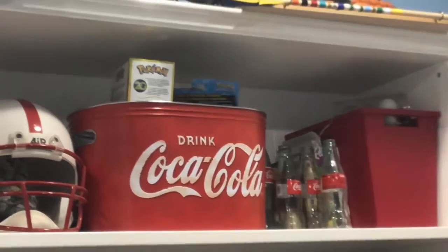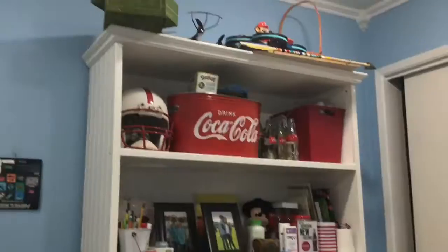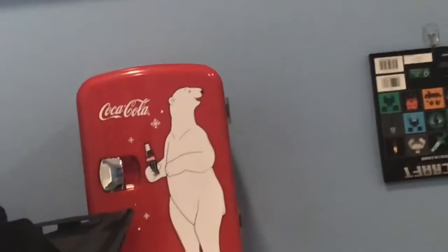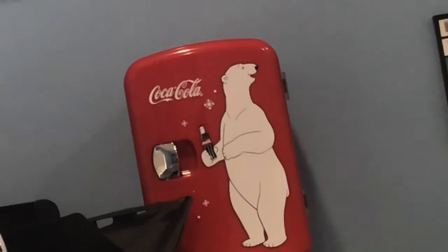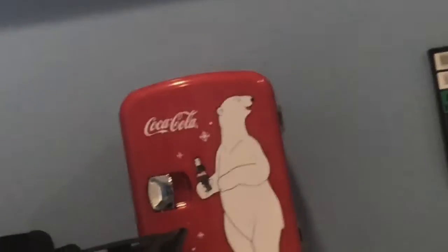There's also some kind of box that says 'Drink Coca-Cola,' more Coca-Cola stuff, and a Coca-Cola mini fridge. Yes, I'm insane. Let's move on to the next room.